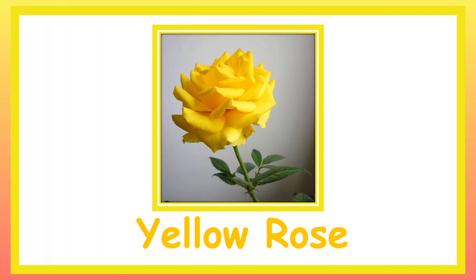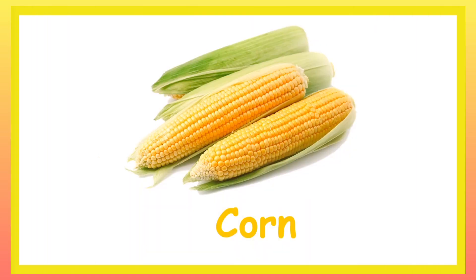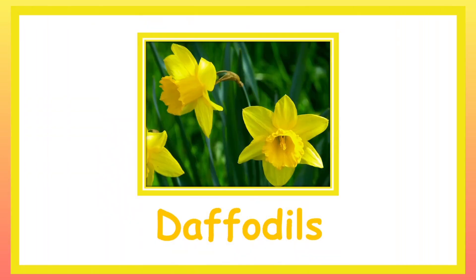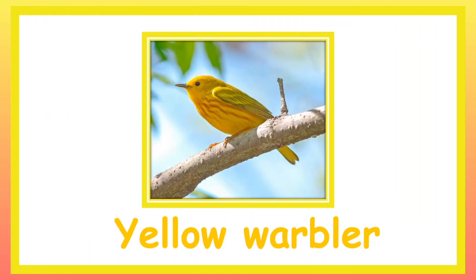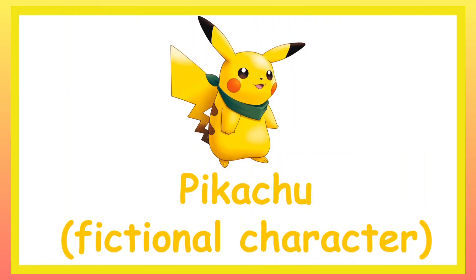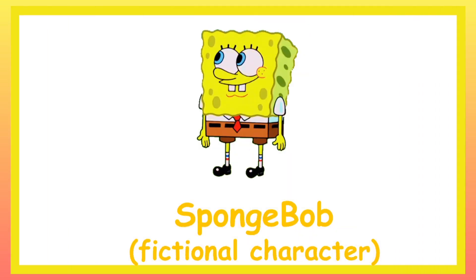Yellow Color Paint. Yellow Rose. Corn. Yellow Capsicum or Bell Pepper. Daffodils. Yellow Warbler. Pikachu. SpongeBob.